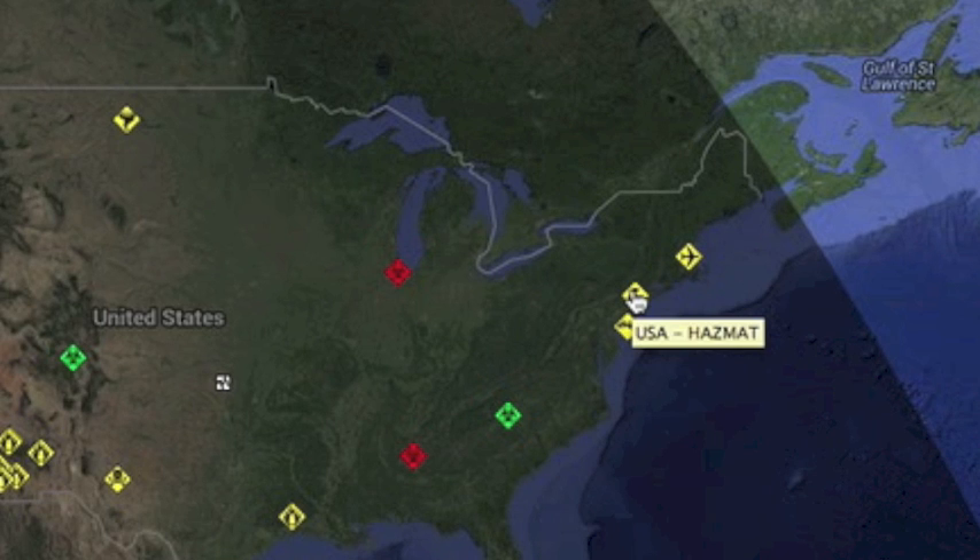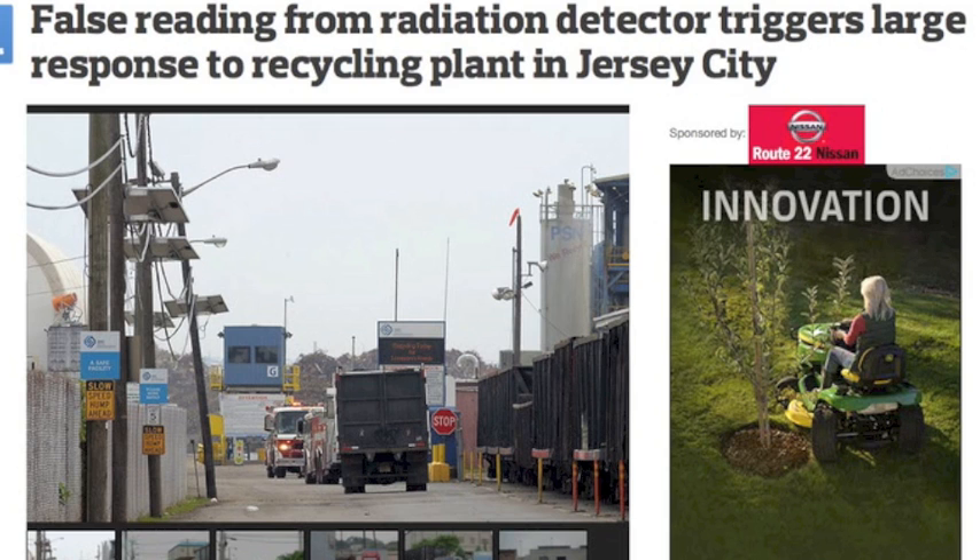On the RSOE alert map, looking at the radiation leak in New Jersey. Without much more information, we got the assurance hitting the wire that the company responsible is saying it's a false reading — I'm sure.